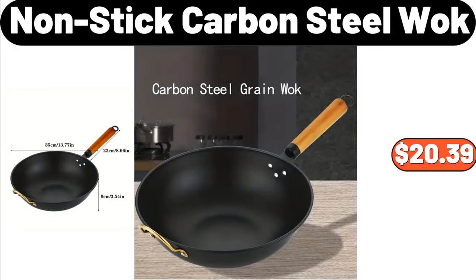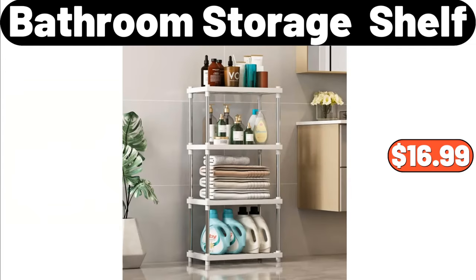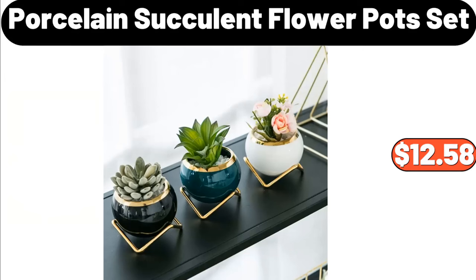Nonstick Carbon Steel Wok, $20.39. Bathroom Storage Shelf, $16.99. Porcelain Succulent Flower Pot Set, $12.58.